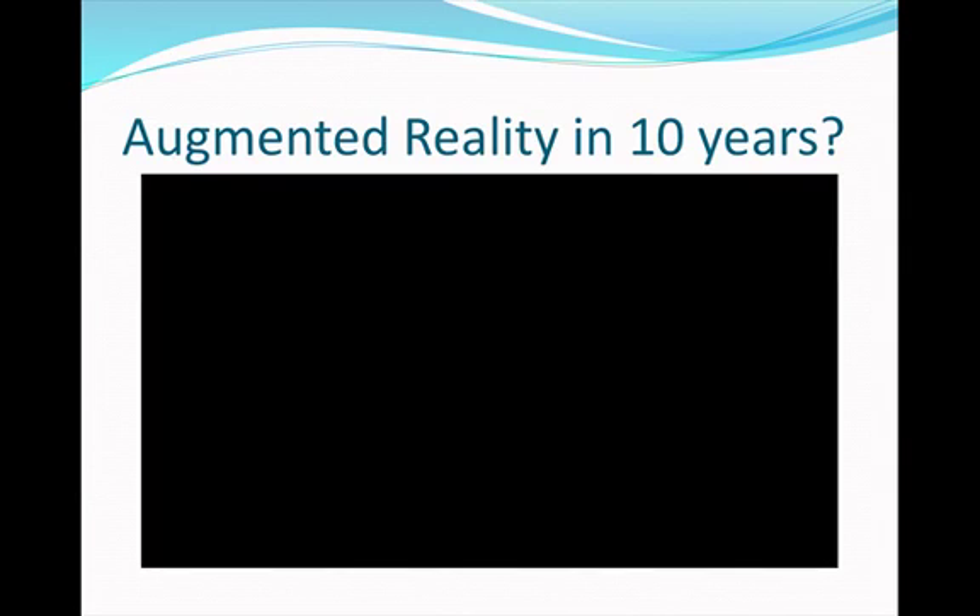Here is an example of what augmented reality could possibly look like in the next ten years.